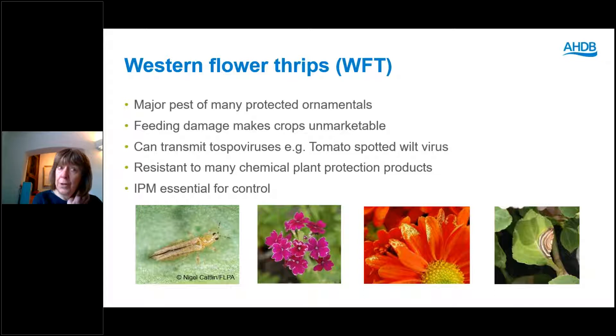Starting off with western flower thrips, which is a major pest of many protected ornamentals. It damages plants both by direct feeding damage and by transmitting Tospo viruses such as tomato spotted wilt virus. It's resistant to many chemical plant protection products, so IPM is key to control. So how can we integrate products into our IPM programmes?